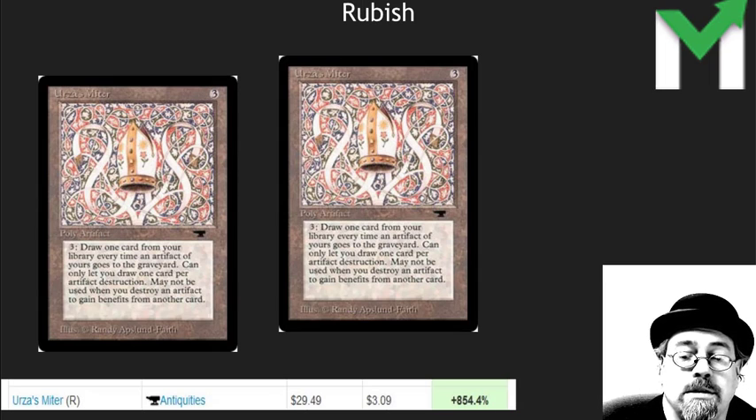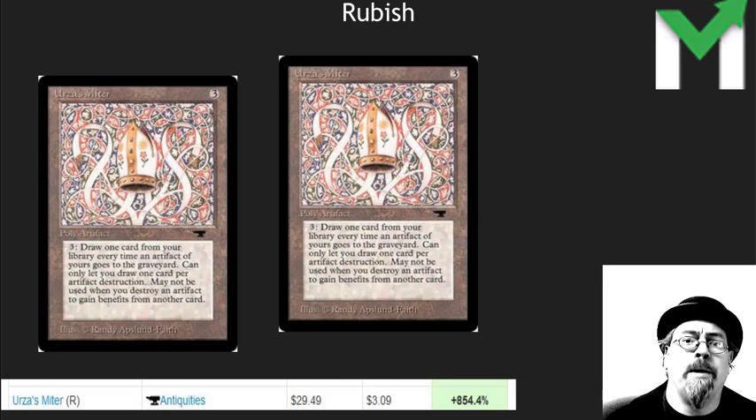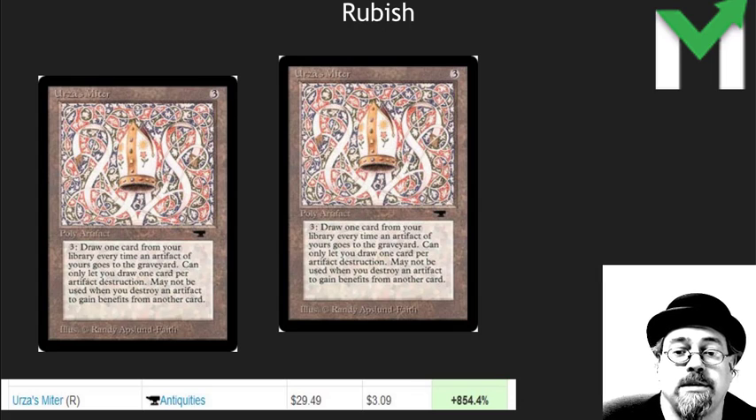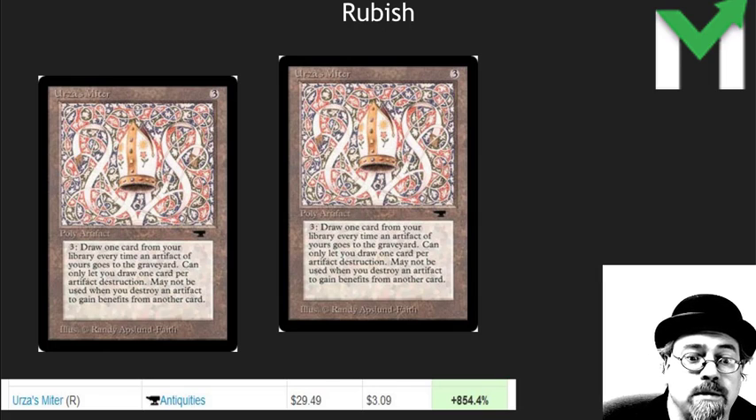Urza's Miter — $3 to $30. Have you read this card? This card is so bad. This is a classic buyout where an 800% increase in price is in no way, shape, or form justified. There's a limited number of these out there because it was Antiquities, but this card has never, ever been good. I would not touch this with a 10-foot pole.